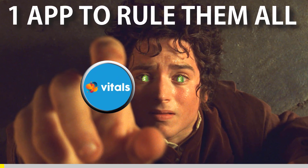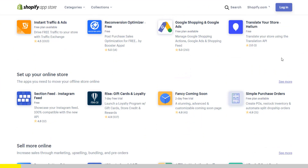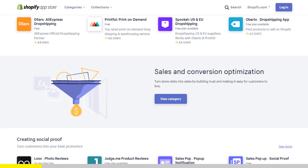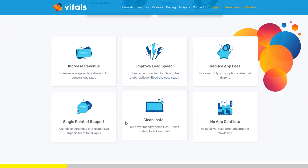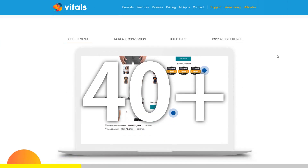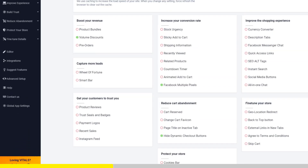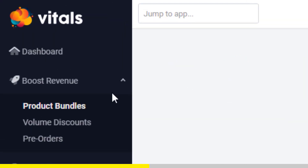One App To Rule Them All. If you started Shopify dropshipping and you already set up your store, there is one app you absolutely need. This app is called Vitals. It's an all-in-one Shopify app that combines more than 40 commonly used apps — product bundles, volume discounts, sticky add to cart, currency converter, product reviews, and the list goes on and on.